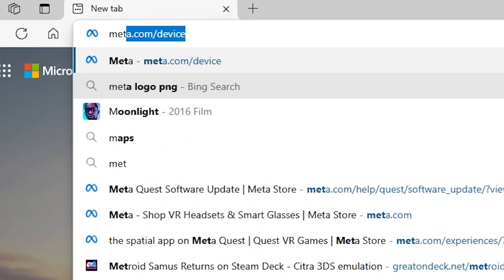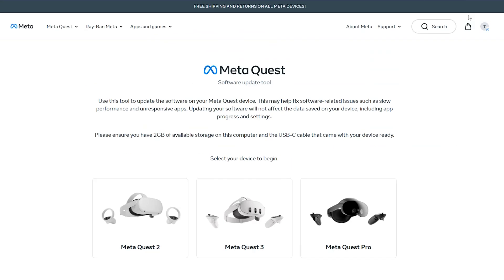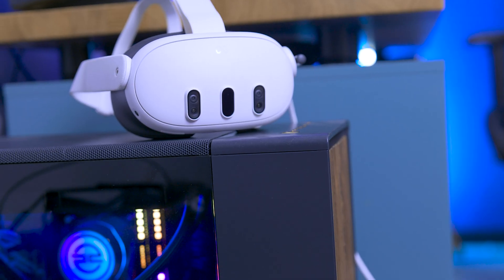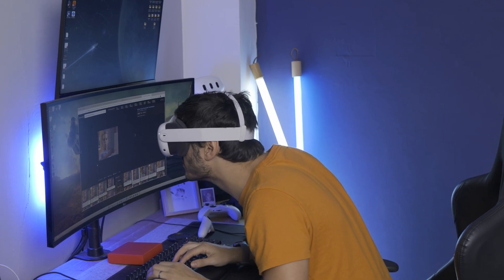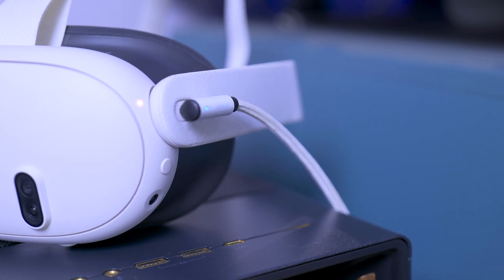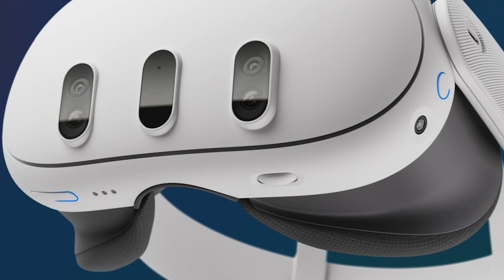First thing to do is go to meta.com/help/quest/software_update, and once you're there, get ready to select your device. I'm going with the Quest 2 this time — when I tried with my Quest 3 on V66 it said it was already up to date. What you need is your PC, your Quest device, 2 gigabytes of free space to download the update on your PC, and of course a USB data cable to connect with it. After selecting the device, we have to go to the boot screen.